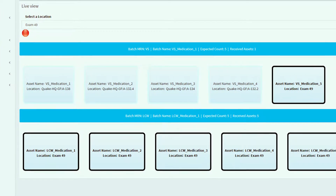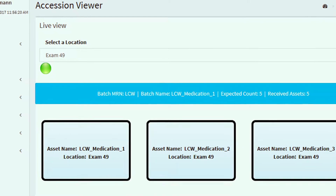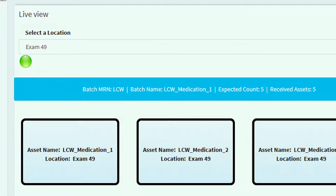With Quake, track the status of important processes, assets, rooms, specimen samples, and patients throughout the hospital.